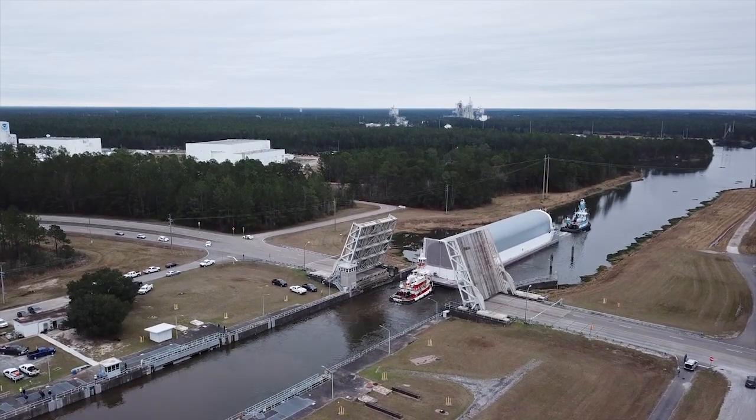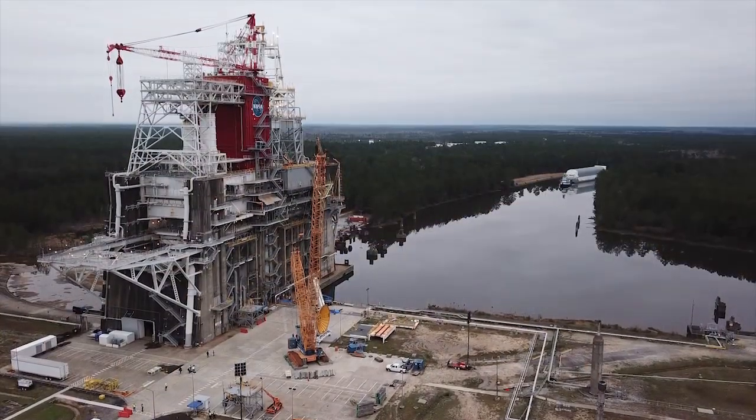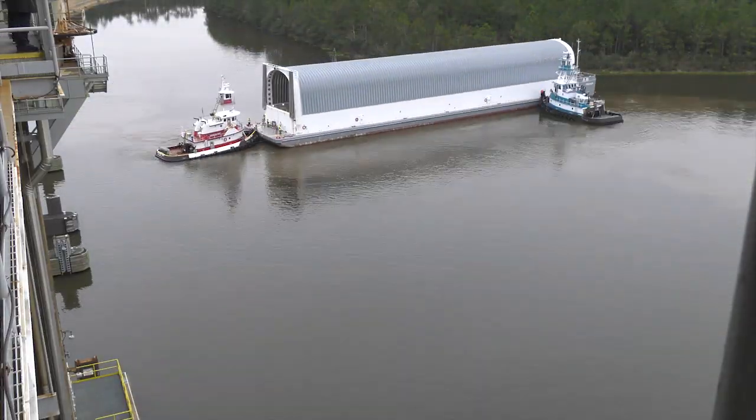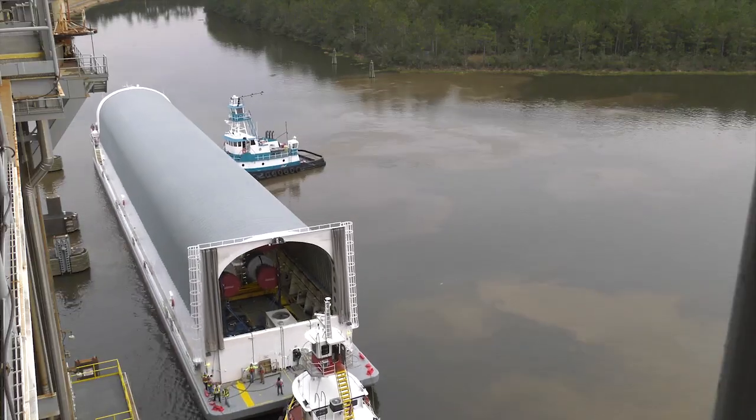Using Stennis canals, the stage was moved to the B-2 test stand. This is the same stand that tested the core stage of the Apollo rockets in the 1960s and early 70s, as well as the Space Shuttle main propulsion system prior to its first flight.